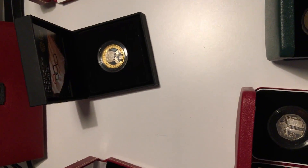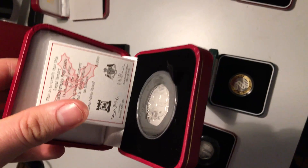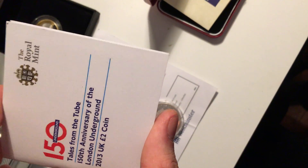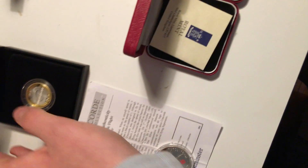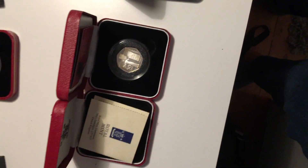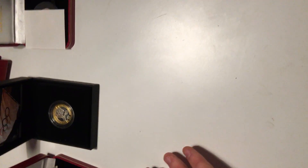Here we have the silver proof five gold rings Christmas coin, which cost me forty-four pounds including delivery. And here we have the London Underground silver proof coin, which cost me fifty pounds. It has a nice box and COA, and doesn't have much toning.